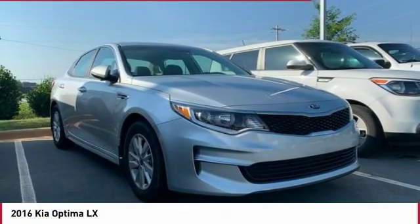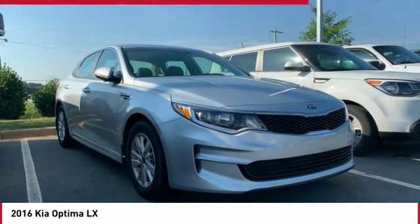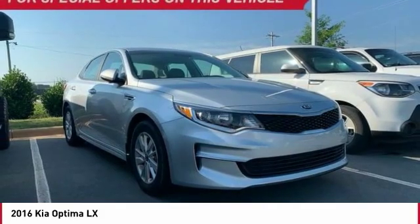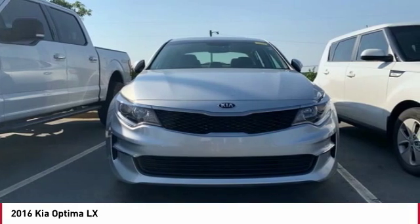The all-new 2016 Kia Optima offers a new level of style and performance. The Optima features engine management systems like direct injection and turbocharging, which enhance performance without sacrificing fuel efficiency.